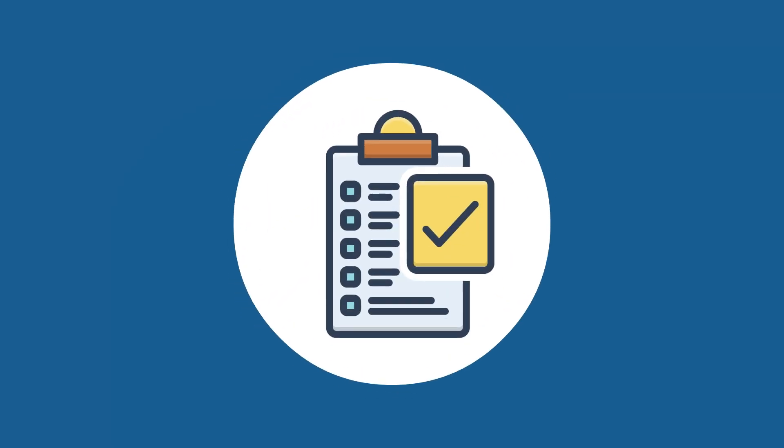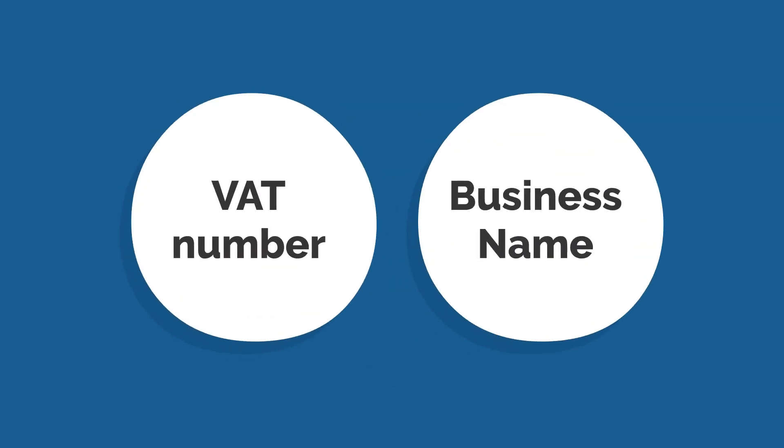Step 2: Gather the required information. You will need your VAT number, business name, address, and contact details.